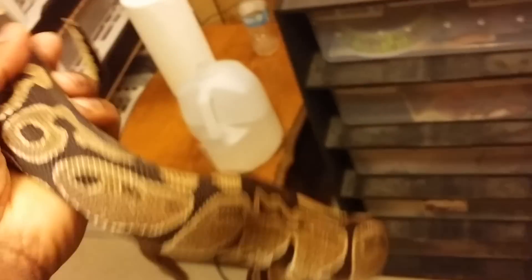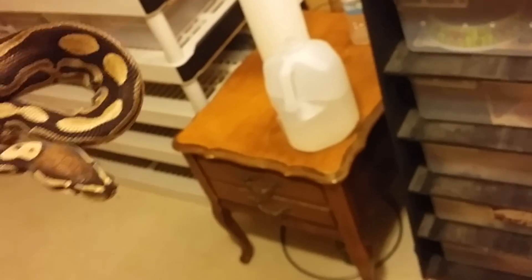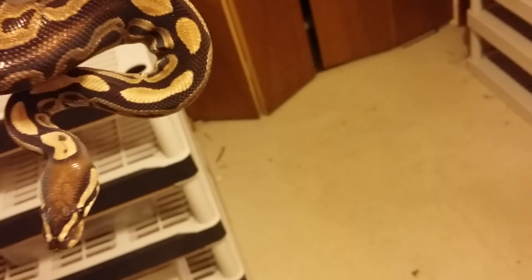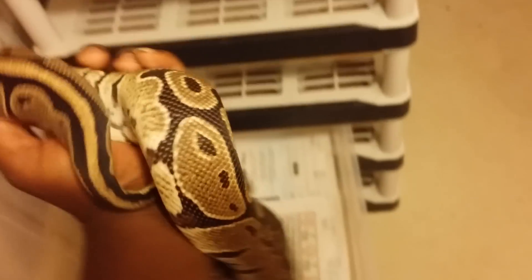And here is my — it was sold to me as a 100% albino, 50% pos het clown female. So this is going to my albino clown project. We'll see if she proves out — hopefully she does. She doesn't look all that het to me, so I'm not really sure. But she's a good eater, she's about 900 grams, so we'll see and hope for the best with her.